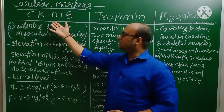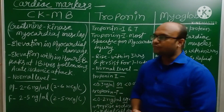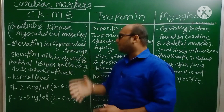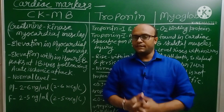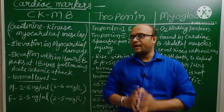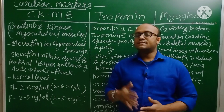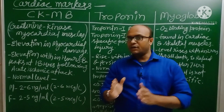Let's first talk about CKMB. CKMB stands for Creatinine Kinase Myocardial Muscle. CKMB is a cardiac marker that is found elevated in a person's body when his cardiac cells get damaged. If a person has a high CKMB level in his blood, we can say he is having a heart attack or his cardiac cells are starting to damage.